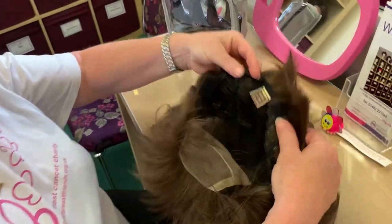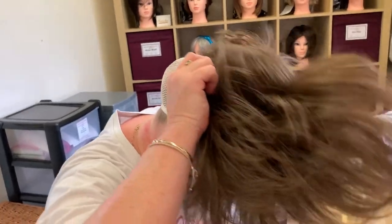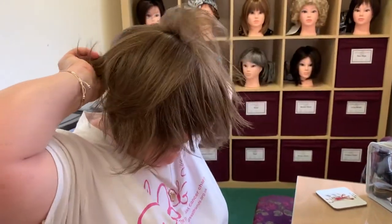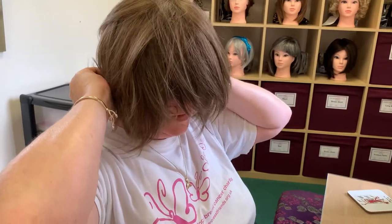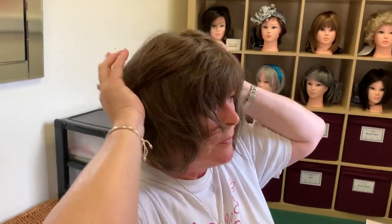Basically take hold of the wig by the back of the adjusters and pop your head face down, pull it over your head like you would a cap, pull it down, and then straighten up. There are two little side pieces that need adjusting just near your temples. Then just play about with the wig with your fingers to make sure it's comfortable, and then just give it a comb.